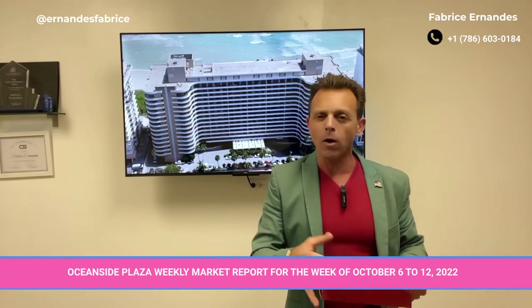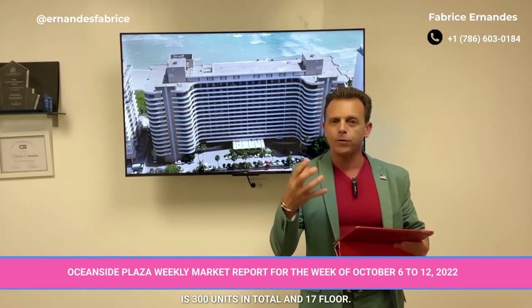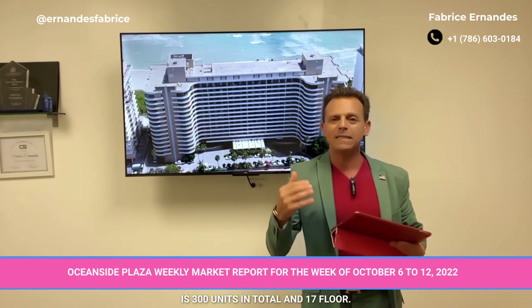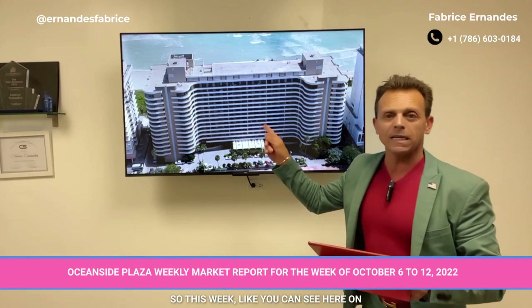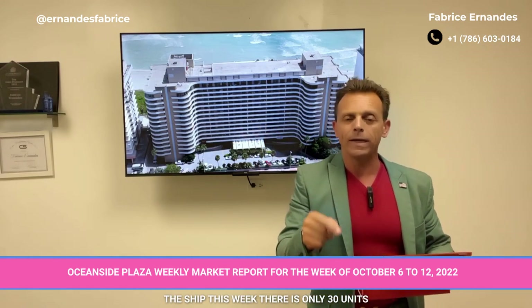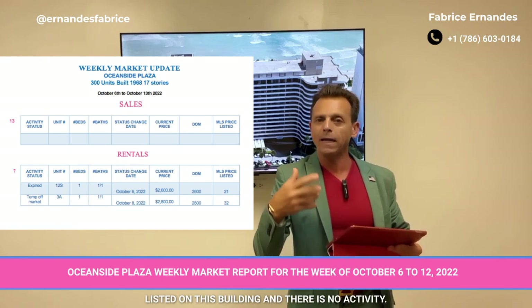So what's happened in this building? Just a little reminder: in this building there are 300 units in total and 17 floors. This week, as you can see here on the sheet, there are only 30 units listed on this building and there is no activity.